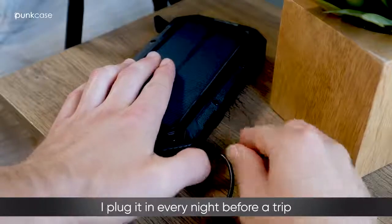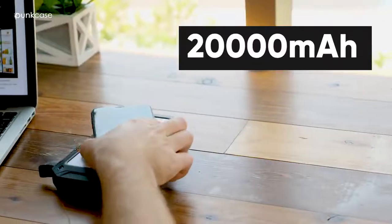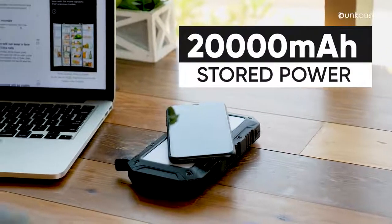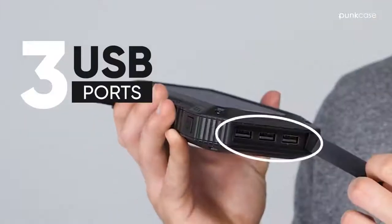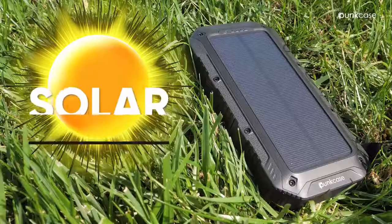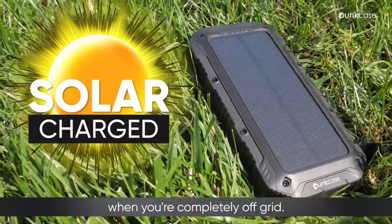I plug it in every night before a trip and enjoy the 20,000 milliamp per hour of stored power. That's at least six full charges. It also comes with three USB ports for multitasking and can be solar charged when you're completely off the grid.